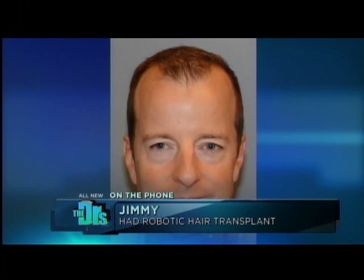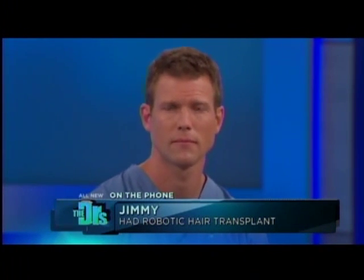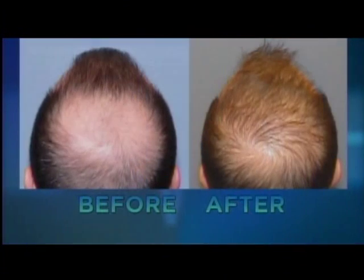We actually have one of your patients, Jimmy, on the phone with us. Jimmy, you're pretty happy with your results? Absolutely, I couldn't be happier. It's been 10 months since I had the procedure done, and I started noticing results about four months afterwards. It's kind of a phase system where you see the hairs come in right after surgery, then they fall out and then start growing back. I noticed significant new hairs on my head after about four or five months. Dr. Harris, how many hairs were transplanted in a case like Jimmy's? He had approximately 4,000 hairs transplanted, and that's going to grow fuller and fuller over time.